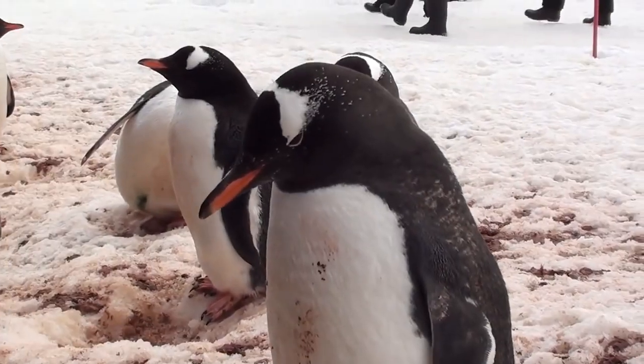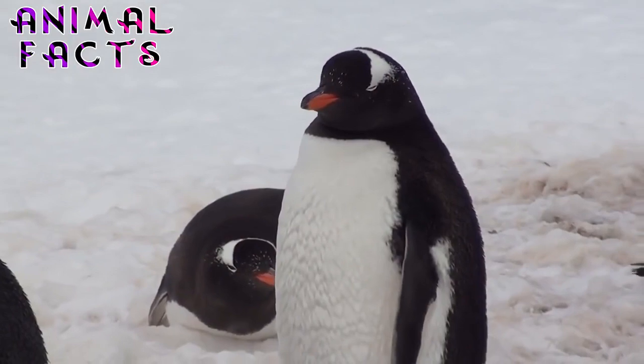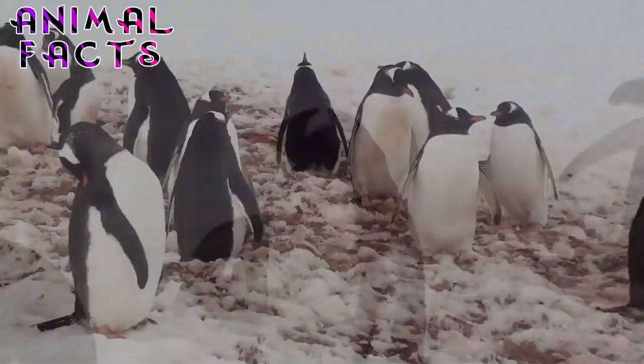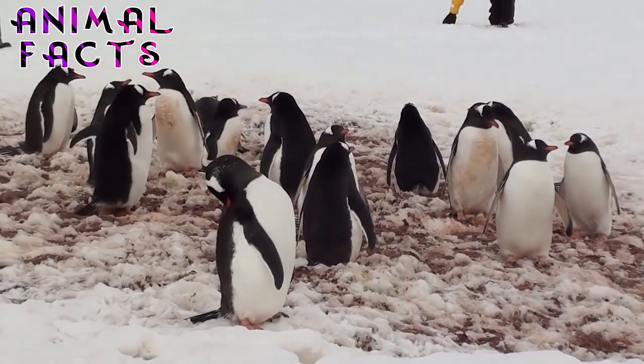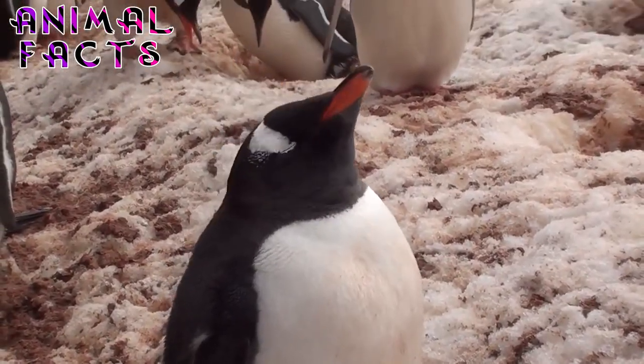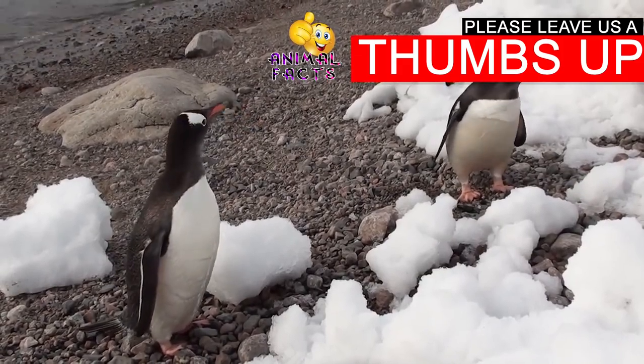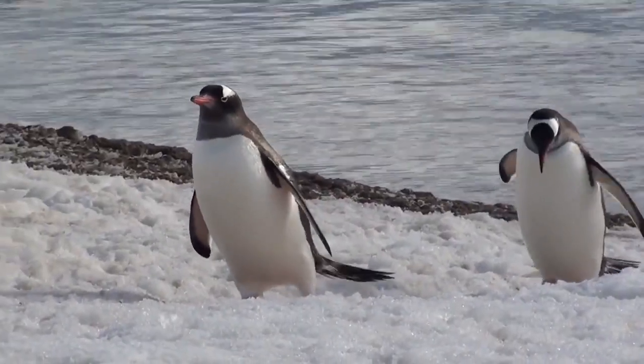Adelie penguins live in Antarctica and the islands surrounding the continent, such as Shetland, South Orkney, and the South Sandwich Islands. Their largest colonies are located at Cape Adair, Adelieland, Cape Roids, Cape Crozier, and Hope Bay. Their habitat is mostly open areas, icebergs, and rocky shores. The land where they usually inhabit is usually ice and snow or mud.